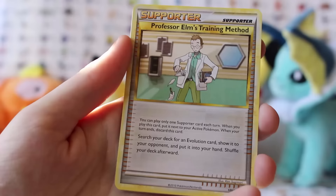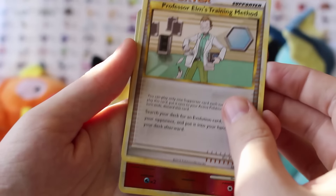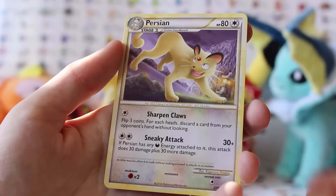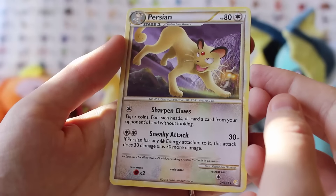Heracross looking very cute. Professor Elm's Training Method — doesn't look like it's a very effective method at the moment. Ooh, Vulpix, which is one of my favorite cards — there's really nice artwork on that. And a Persian, which I don't think we've got Persian, which is pretty cool. So not too shabby.